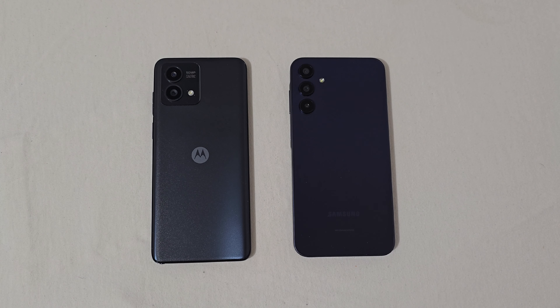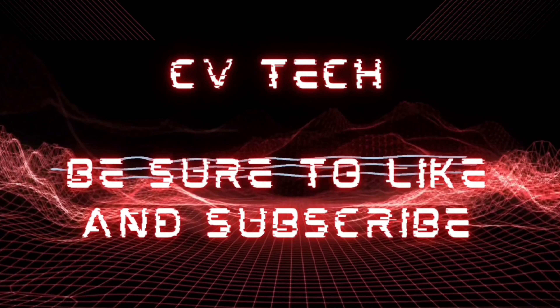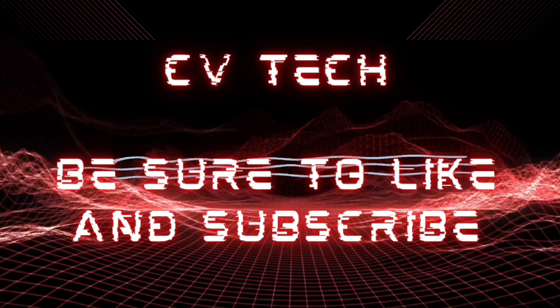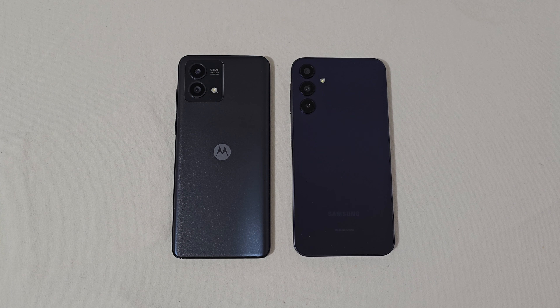Hey everyone, RJ here. Welcome back to the channel. Today I'll be doing a speed test comparison between the Moto G Stylus 5G 2023 and the Samsung Galaxy A15 5G. I decided to do this comparison based on price — you can buy these phones factory unlocked for around $200, give or take, and on a prepaid network you can get them for basically free or like $20, which is honestly a really good deal.